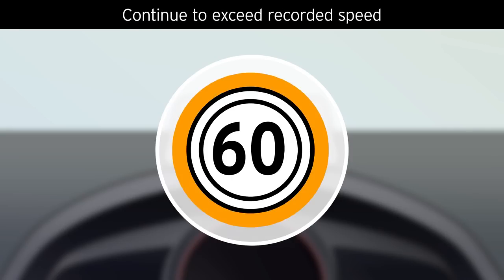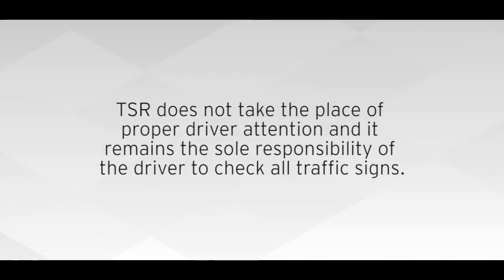If you continue to exceed the posted speed, the warning will remain. TSR does not take the place of proper driving attention, and it remains the sole responsibility of the driver to check all traffic signs.